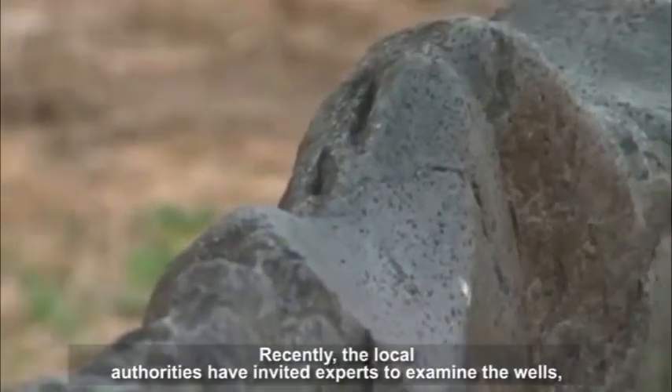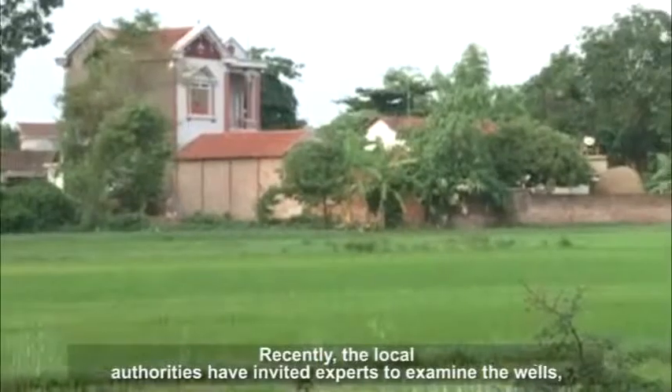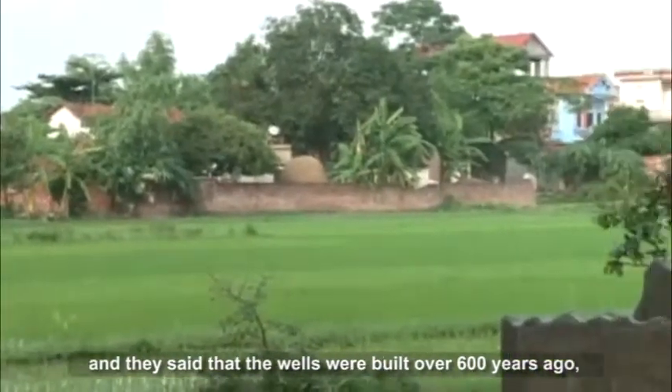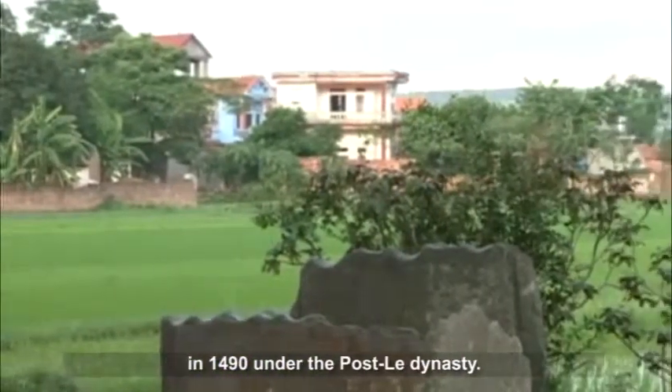Recently, the local authorities have invited experts to examine the wells, and they confirmed that the wells were built over 600 years ago — in 1490, under the Postlet dynasty.